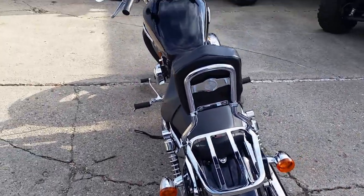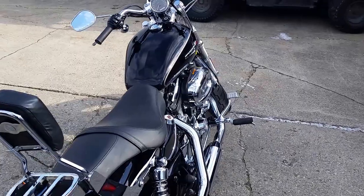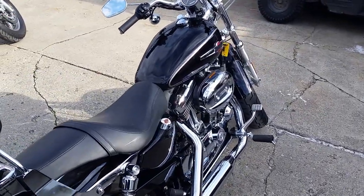Visit our website at ApprovalPowersports.com. Over 450 used bikes in our showroom. We got guaranteed financing.